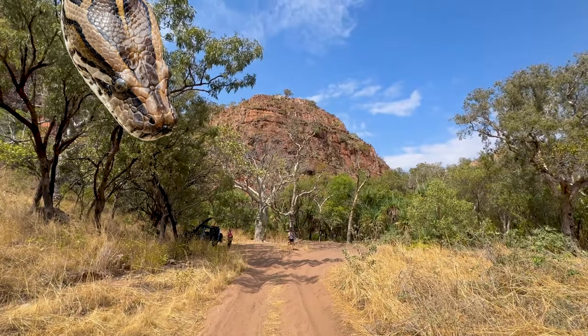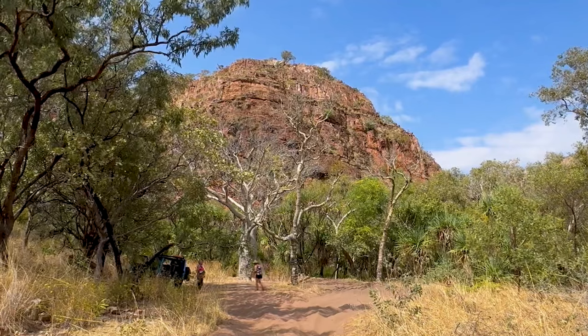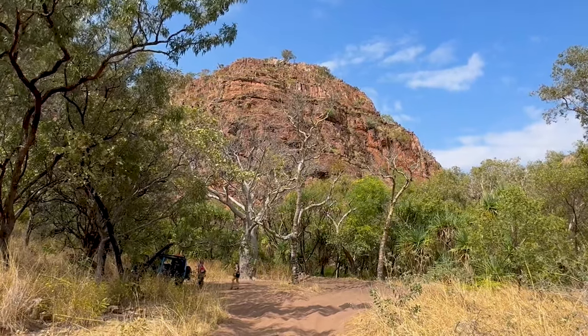Wear long pants because there's a lot of snakes around here apparently. Anyway, all good — we didn't see any. Lots of butterflies, millions of them, no snakes.